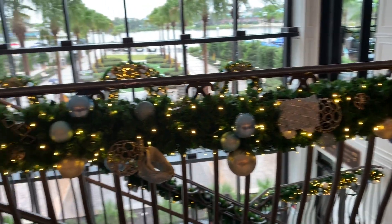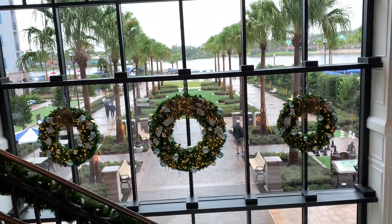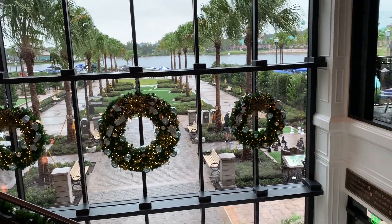Here's some garland along the railing, and over here there are some wreaths — very pretty and very nicely decorated.